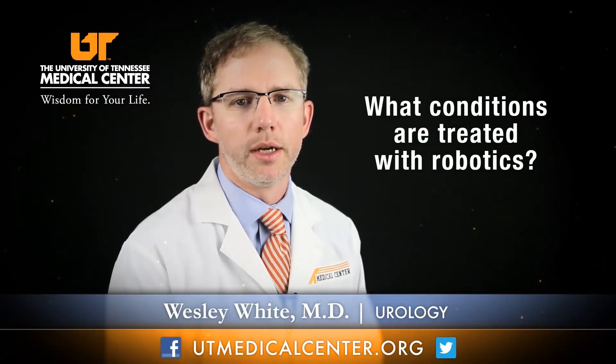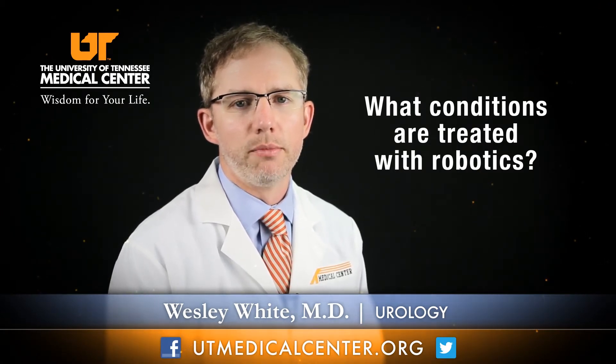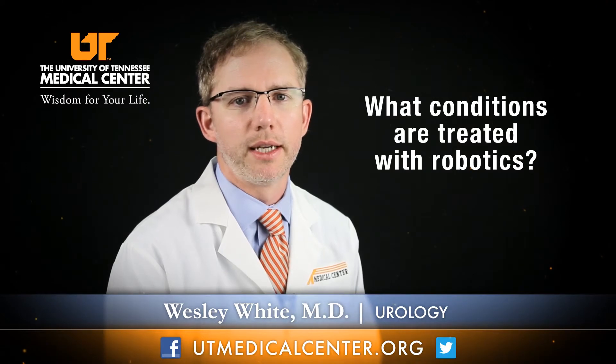Nearly every condition that I treat as a urologist is now treated with robotic surgery. The most common procedure performed robotically is either robotic hysterectomy, which my gynecology colleagues perform, and robotic prostatectomy, which is removal of the prostate gland for prostate cancer.